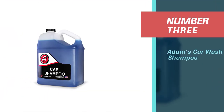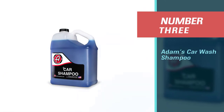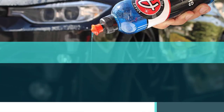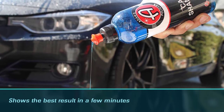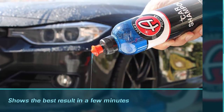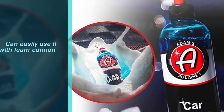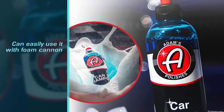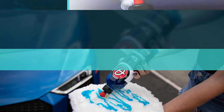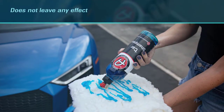Number three: Adam's Car Wash Shampoo. Adam's car shampoo shows the best result in a few minutes. You can easily use it with a foam cannon or by using the two-bucket method. You can apply it on all parts of the car exterior and it does not leave any effect on car paint. The wild berry scent gives the atmosphere a pleasant, candy-like scent while washing the car.